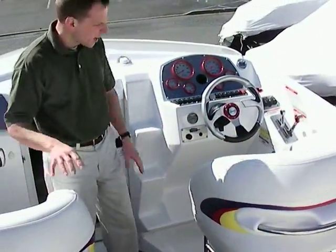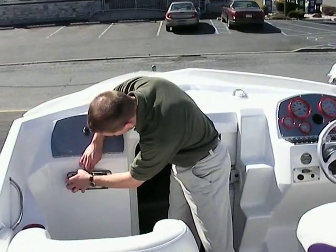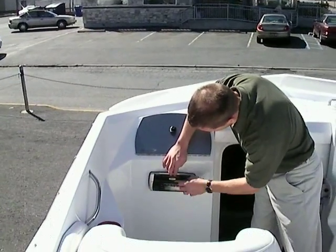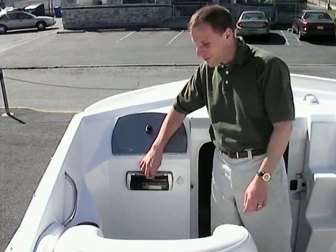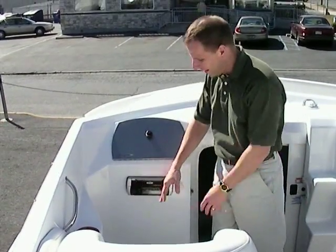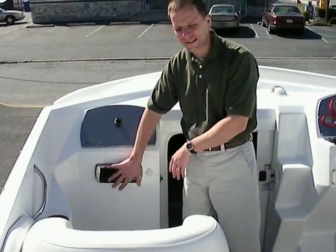There are four speakers in the cockpit, so there's plenty of sound from the Clarion stereo system. It's a Clarion CD player — the reason for this choice is that it is waterproof; you can actually run water over it and it won't harm the system.